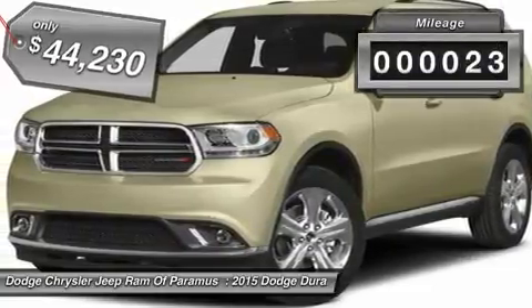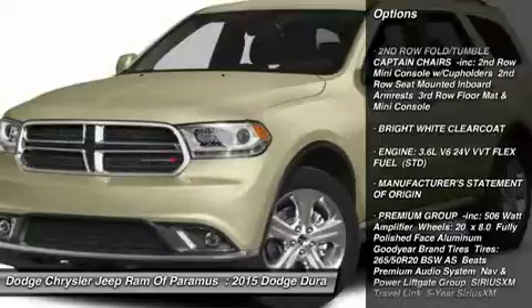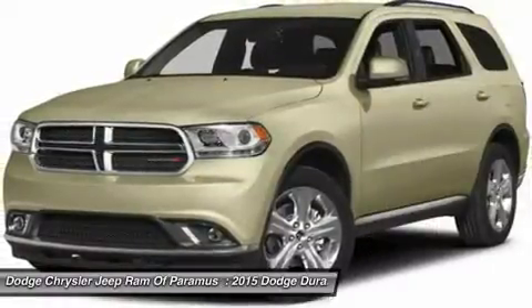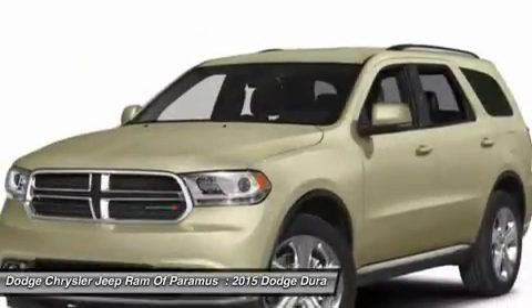This vehicle has less than 100 miles. Here are some of this vehicle's great options: all-wheel drive, anti-lock braking system, power passenger seat, steering wheel audio controls, keyless entry, Bluetooth, leather-wrapped steering wheel, adjustable steering wheel, power steering, aluminum wheels.